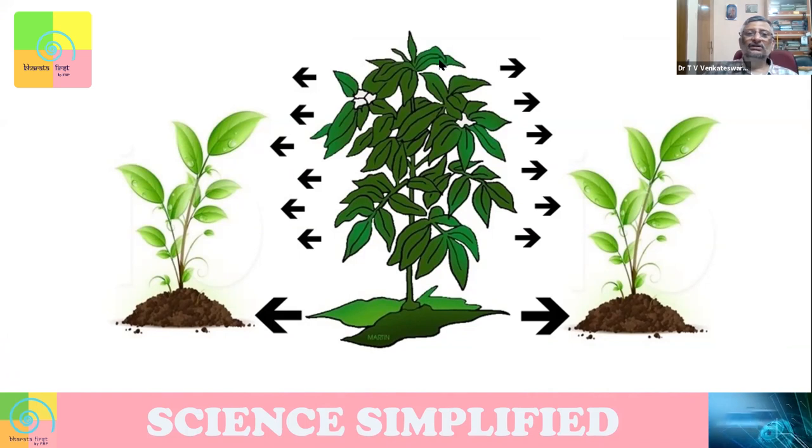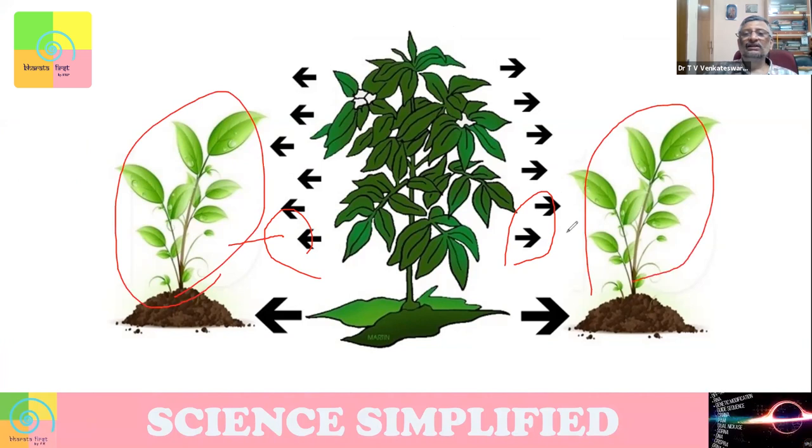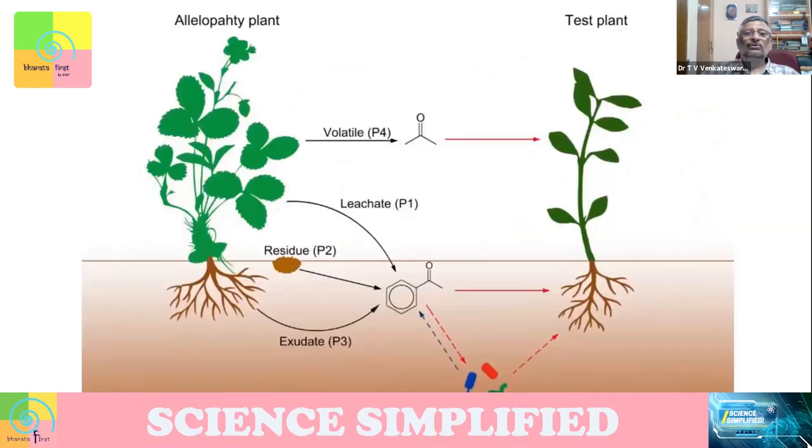What actually happens is that plants emit certain kinds of chemical information, which is received by nearby plants and they react to it. In a sense, you can talk about this as a chemical communication between plants. This can happen through four methodologies — four routes are available.